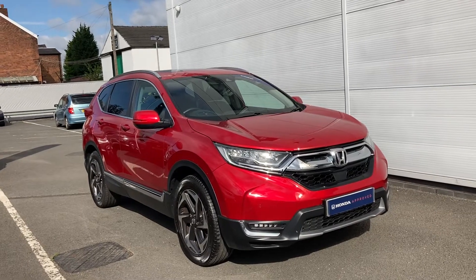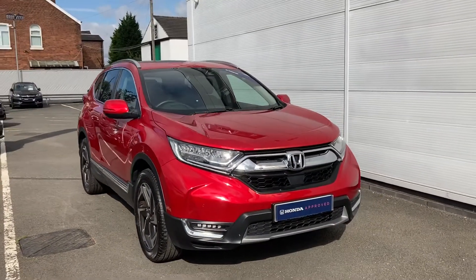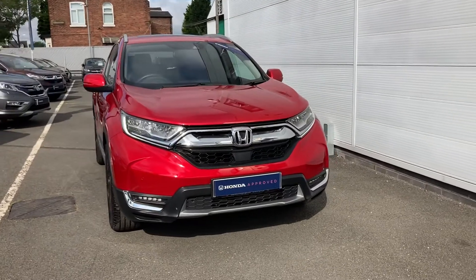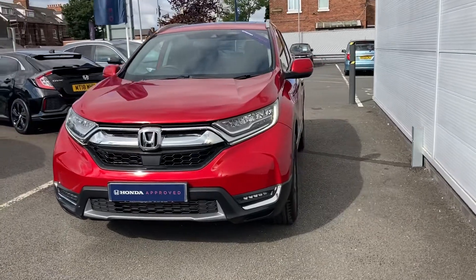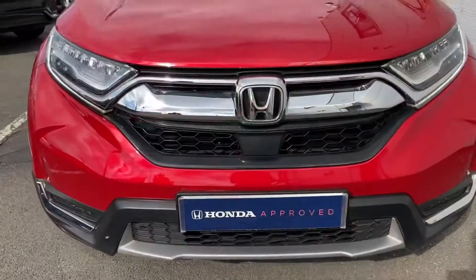Hello and welcome to Swansway Honda Stockport. My name's Charlotte and today I'll be giving you a quick video tour through this fresh-in-stock Honda CR-V. It is a VTEC Turbo EX with four-wheel drive, so it does make for that perfect family vehicle.